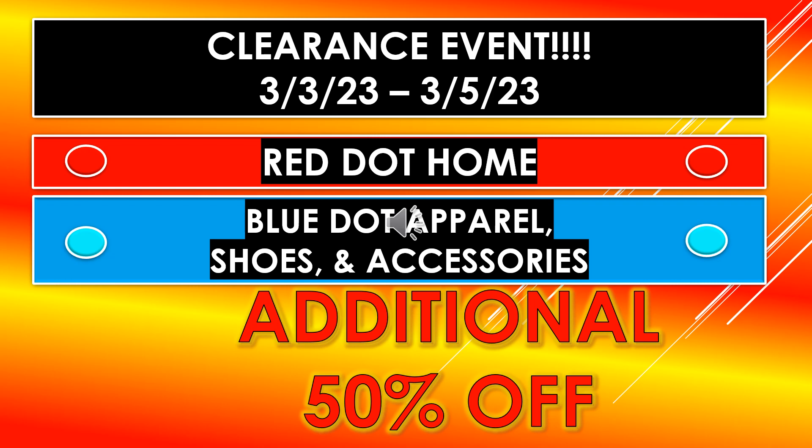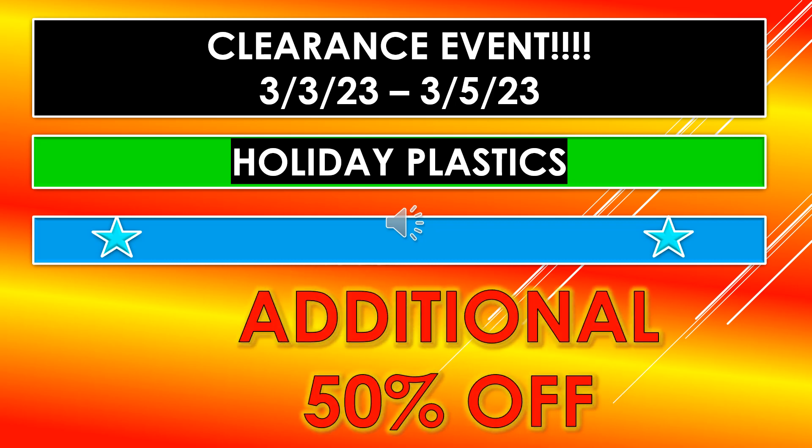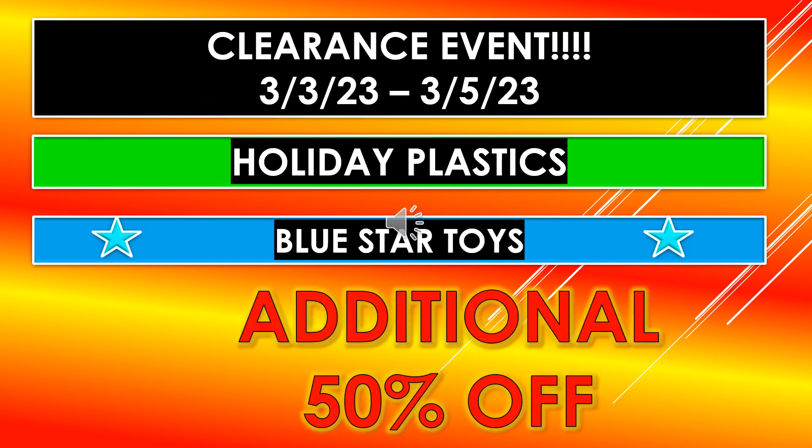Also part of the clearance event happening March 3rd through March 5th: red dot home and blue dot apparel, shoes and accessories will be an additional 50% off. Holiday plastics and blue star toys are also included at an additional 50% off, and both of those are already on markdown.